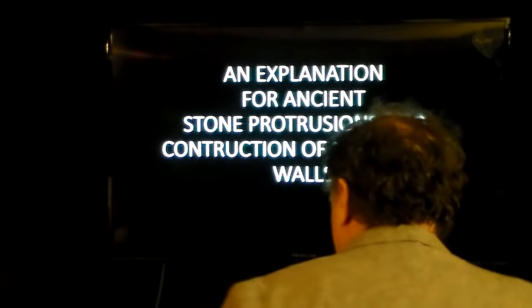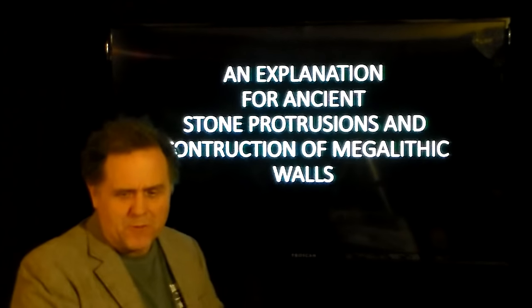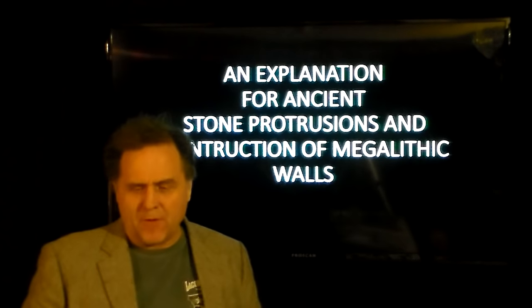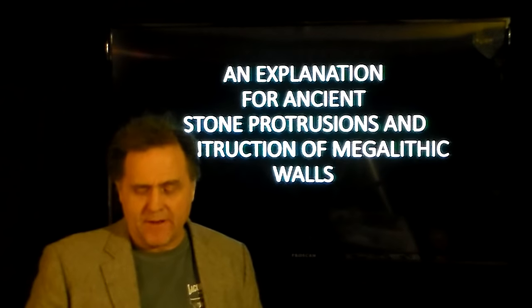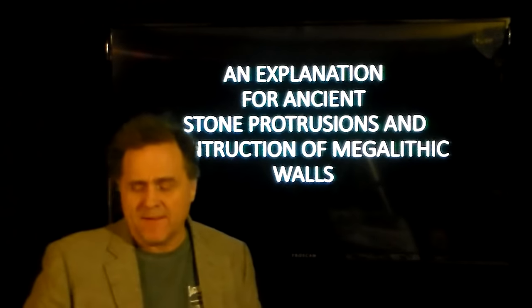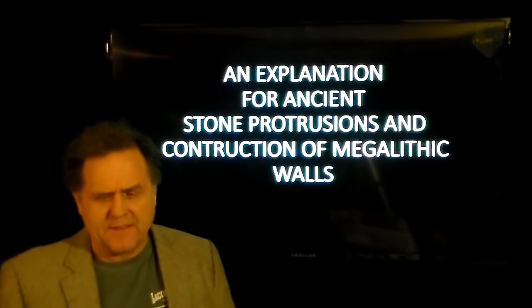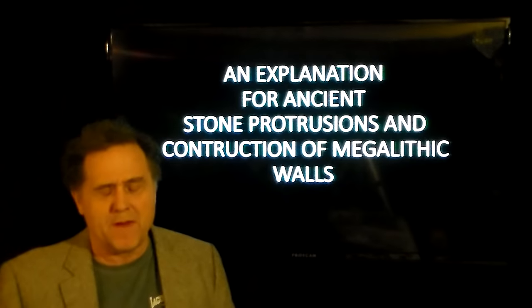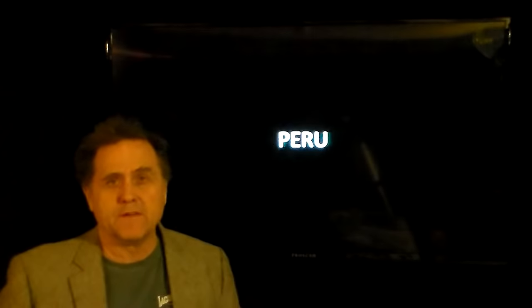Alright people, how's it going? I'm going to get an upload on what's going on with these giant megaliths scattered to the four corners of your beautiful blue marble called Planet Earth. A message from the Type 3 Society and how they did things. An explanation for ancient stone protrusions and construction of megalithic walls, by yours truly John Shaughnessy.